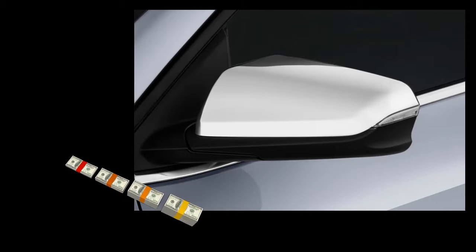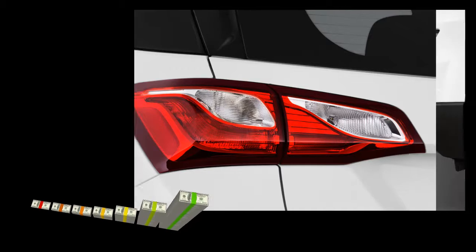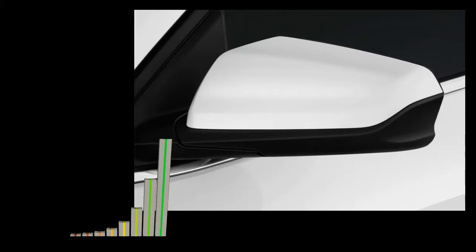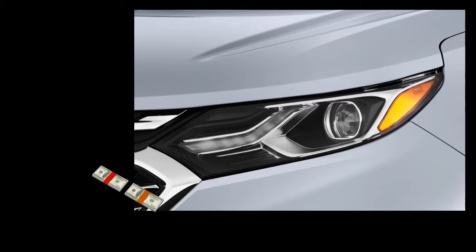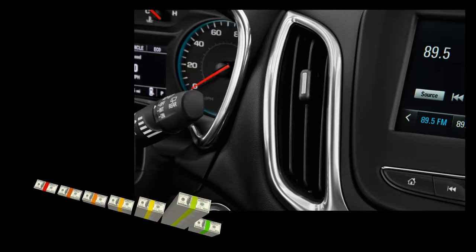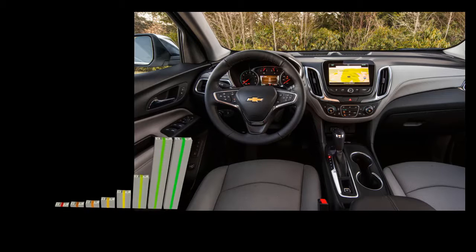This mid-cycle refresh should bring the 2020 Chevrolet Equinox to the market a little bit earlier than usual. Most likely we will see it in the third quarter of next year. We don't expect bigger changes in price, which currently goes in a range between $24,000 and $36,000.